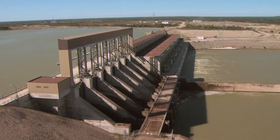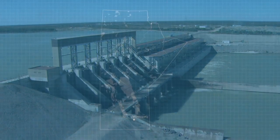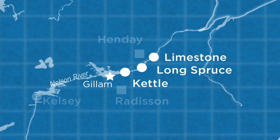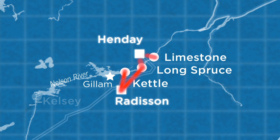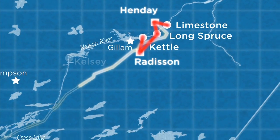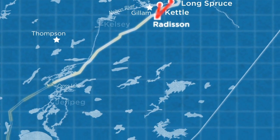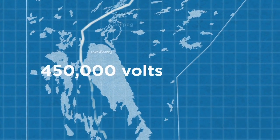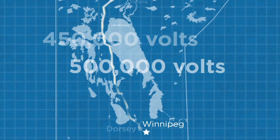The system works like this. Electricity is generated in alternating current at Kettle, Long Spruce, and Limestone generating stations. Transmission lines carry that power to Radisson and Hyundai converter stations, where it is converted into direct current. The DC power flows south on two 900-kilometer HVDC transmission lines, Bipoles 1 and 2, that operate at 450,000 and 500,000 volts respectively.